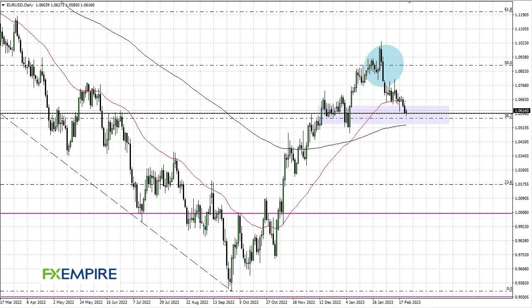From FX Empire, this is Chris taking a look at the Euro. You can see that Thursday has been rather noisy — we did dip slightly below the 1.05 level, only to turn around and show signs of life at this point.